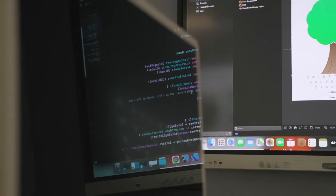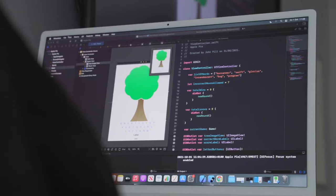This is our Apple Authorised Training Centre for Education. Students can learn app development using the Swift platform.